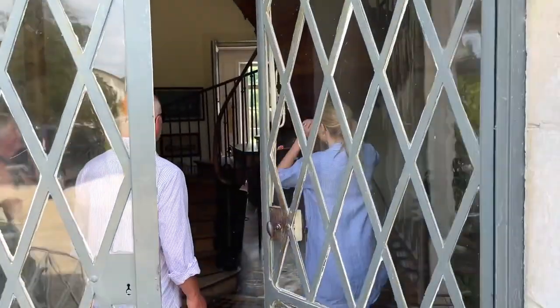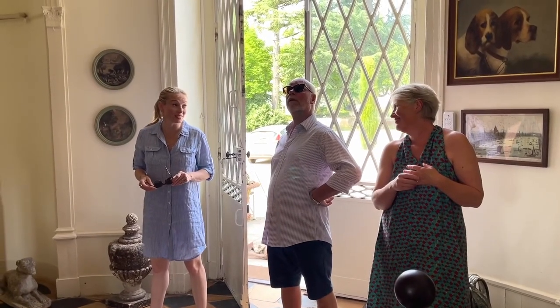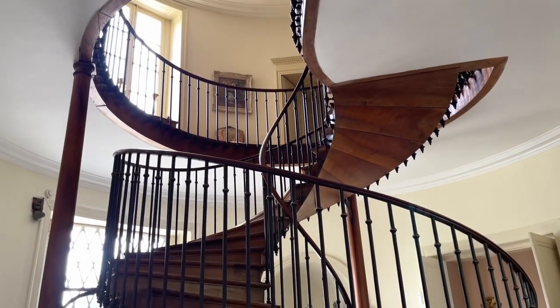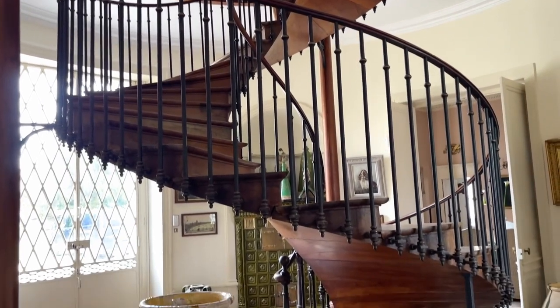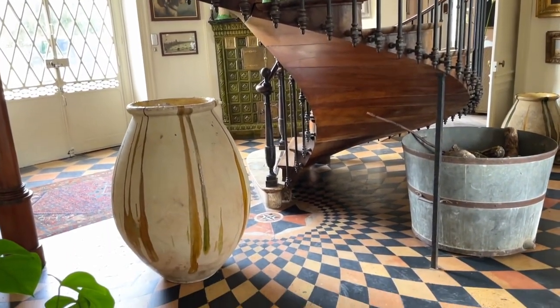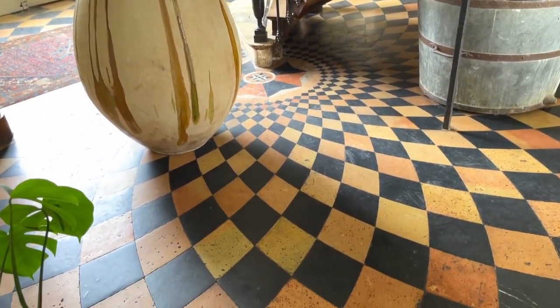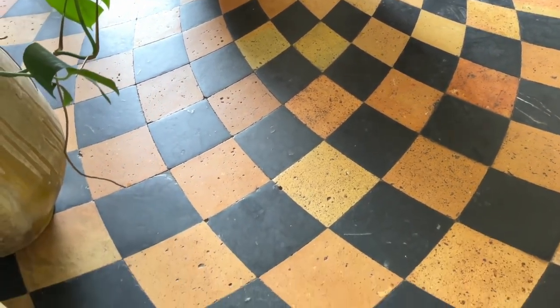Wow, the stairs! I have never seen stairs like this in a chateau ever. It's the first thing we saw when we came in and my reaction was just wow. The skill in actually making it is extraordinary. But not just the skill in the stairs, but the skill in the flooring. How do you make tiles this shape that properly tessellate like this? Extraordinary.